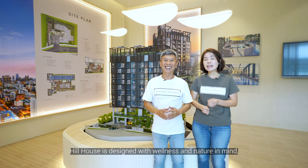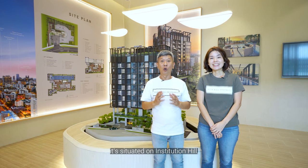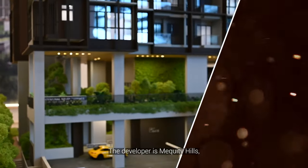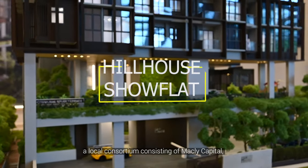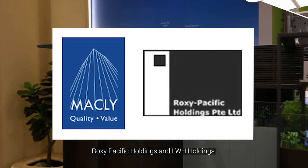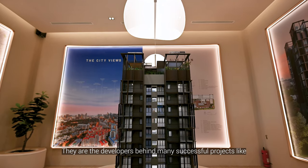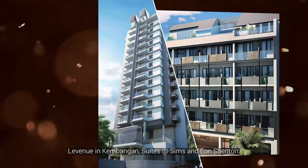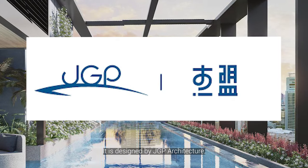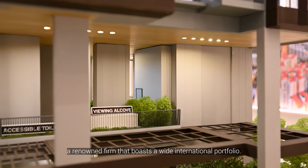Hill House is designed with wellness and nature in mind. It's situated on Institution Hill, which is the highest point along River Valley Road. The developer is McReady Hills, a local consortium consisting of McLean Capital, Roxy Pacific Holdings and LWH Holdings — the developers behind many successful projects like Leavenue in Kembangan, Sweets at Serangoon and Eon Shenton. It is designed by JGP Architecture, a renowned firm that boasts a wide international portfolio.